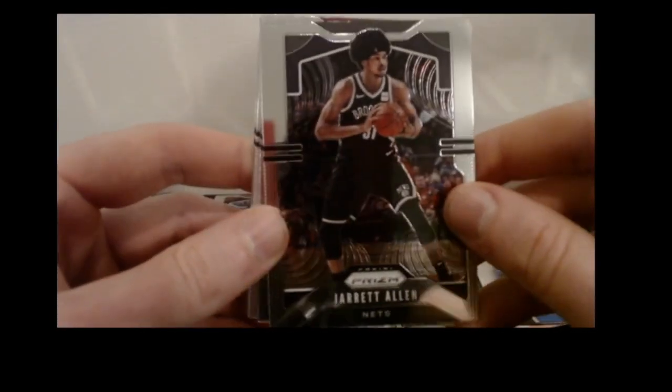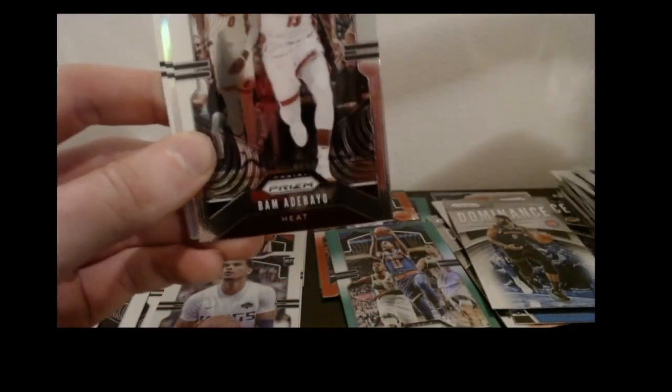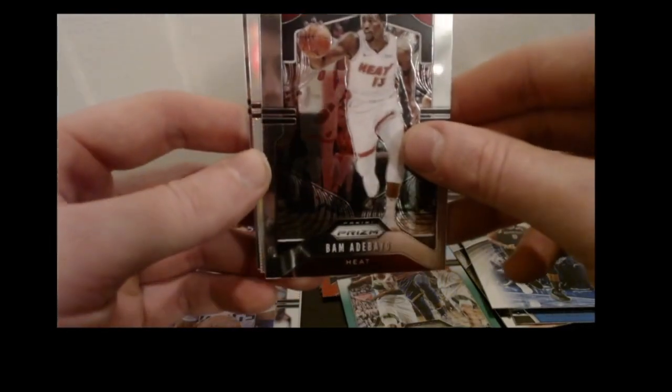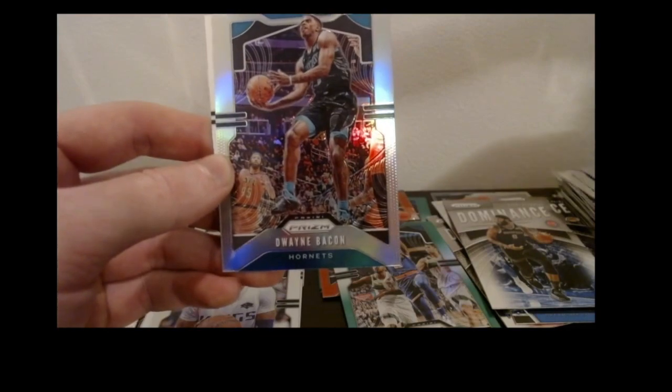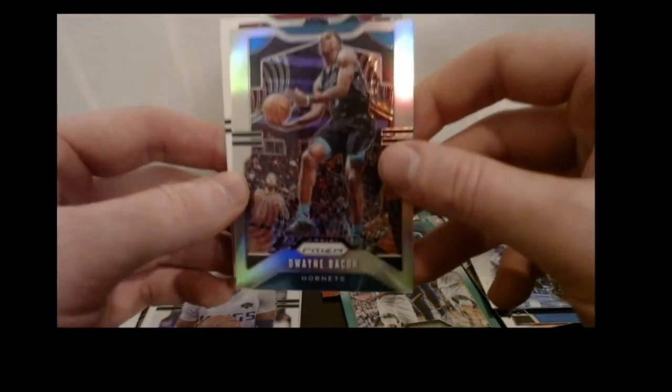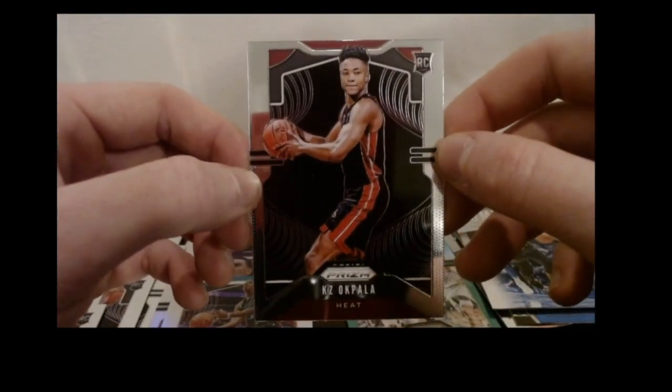Got the Jared Allen base, a Bam Adebayo, a Dwayne Bacon, a silver prism, and KZ Okpala base rookie — not bad.